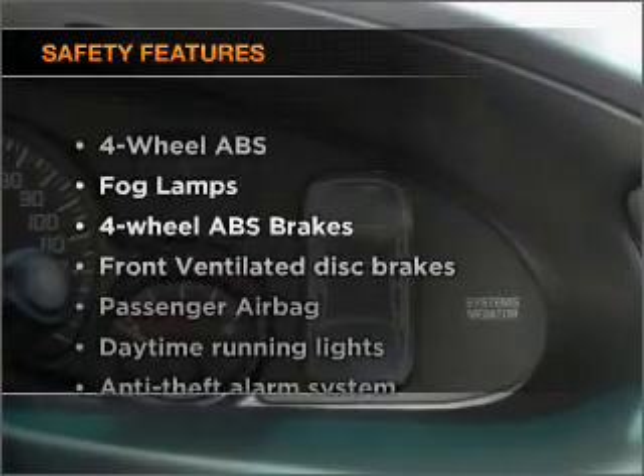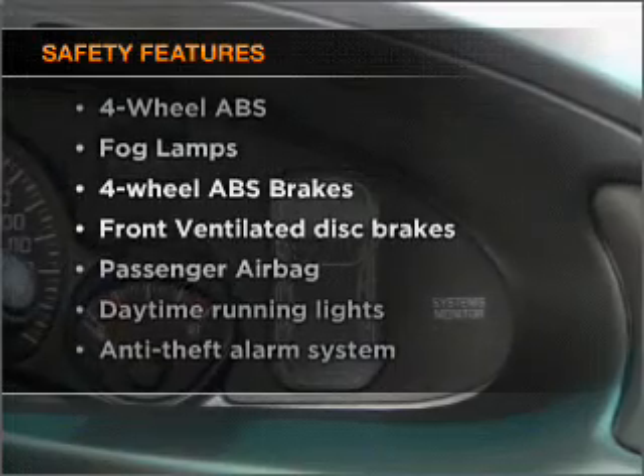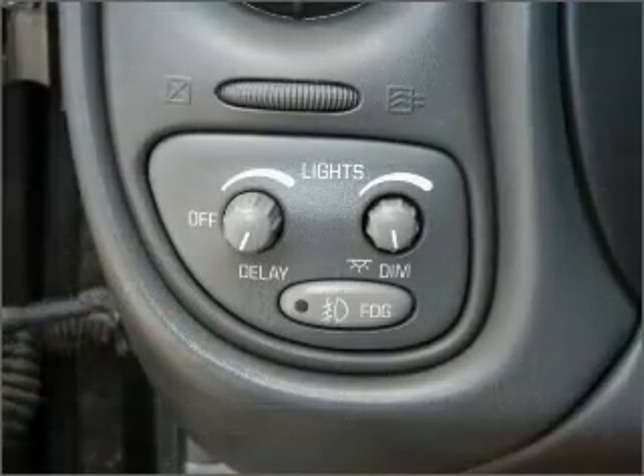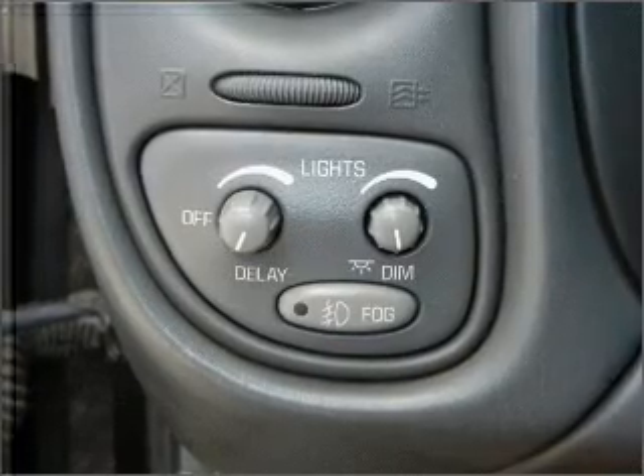If safety is a high priority, rest assured knowing that these top safety components are included: front ventilated disc brakes, passenger air bag, and daytime running lights.